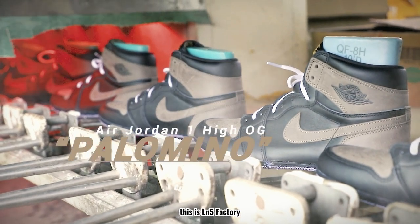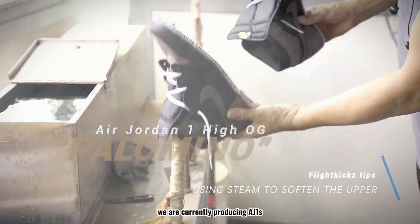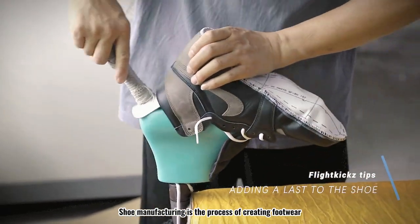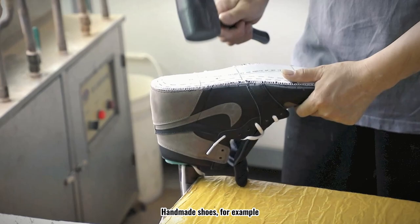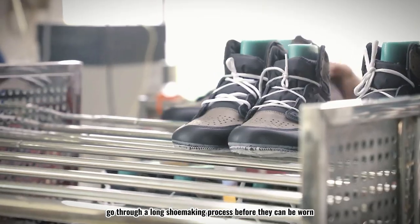Hello everyone, this is LN5 Factory. In the scorching summer, we are currently producing a J1S. Shoe manufacturing is the process of creating footwear. It involves numerous steps to put all the pieces together. Handmade shoes, for example, go through a long shoemaking process before they can be worn.